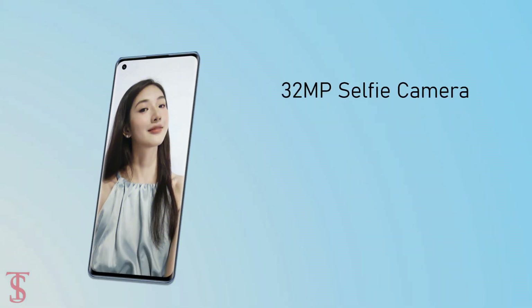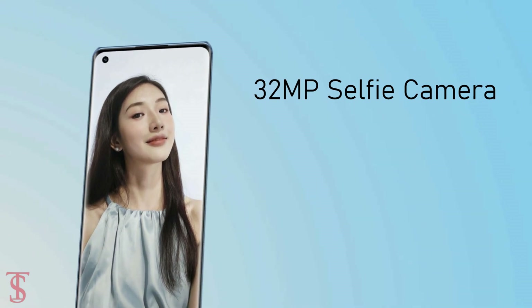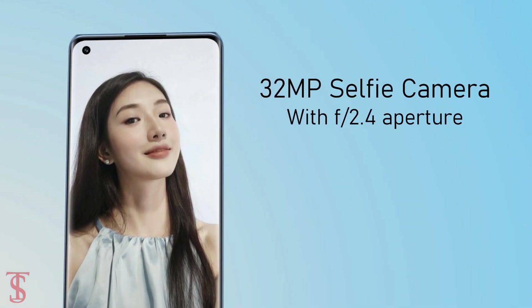For selfies, the Reno6 Pro has a 32MP camera housed in a punch-hole at the top left corner with an f/2.4 aperture.